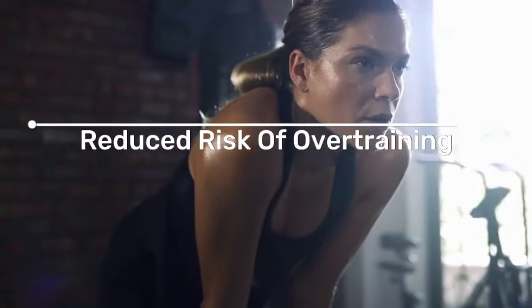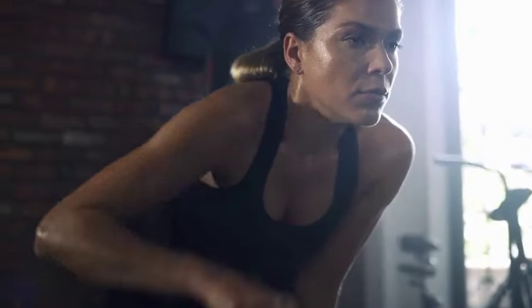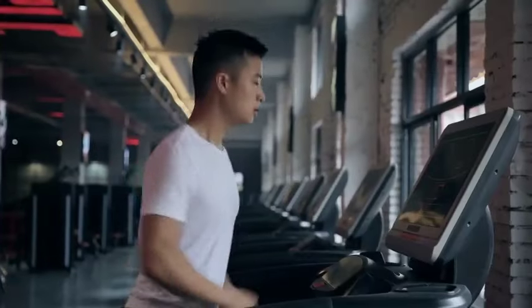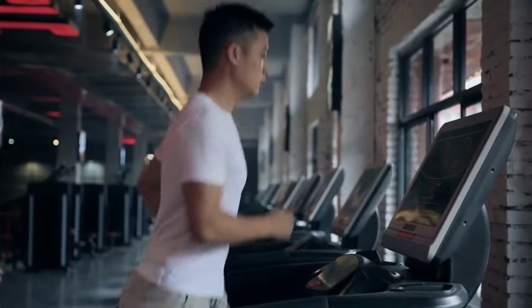3. Reduced Risk of Overtraining. Zone 2 training is generally lower in intensity compared to higher heart rate zones. This lower intensity can help prevent overtraining, reduce the risk of injury, and allow for more frequent training sessions.